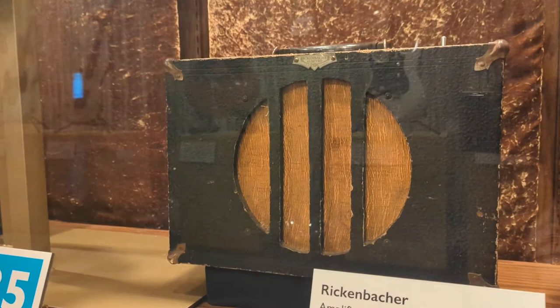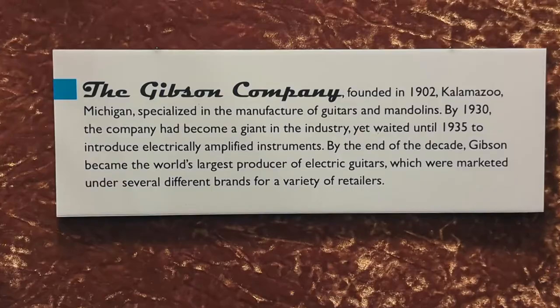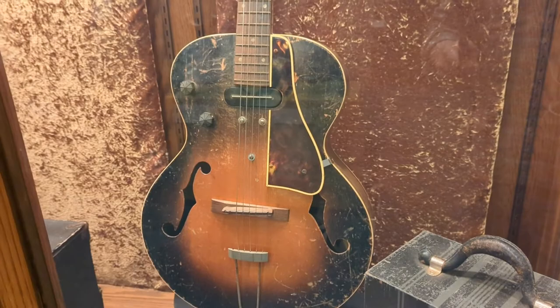The Gibson Company, founded in 1902 in Kalamazoo, Michigan, specialized in the manufacture of guitars and mandolins. By 1930, the company had become a giant in the industry, yet waited until 1935 to introduce electrically amplified instruments. By the end of the decade, Gibson became the world's largest producer of electric guitars, marketed under several different brands for a variety of retailers. This particular one is a Roy Smeck Recording King electric, very similar to the Gibson-branded electric, which were much more popular.